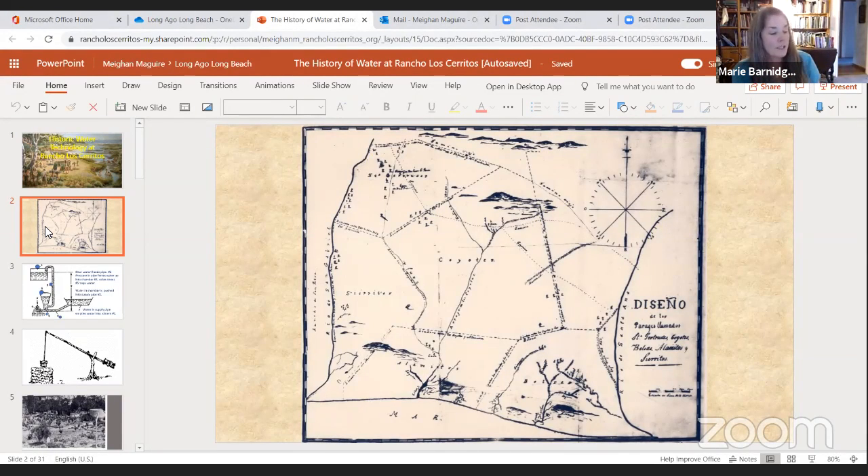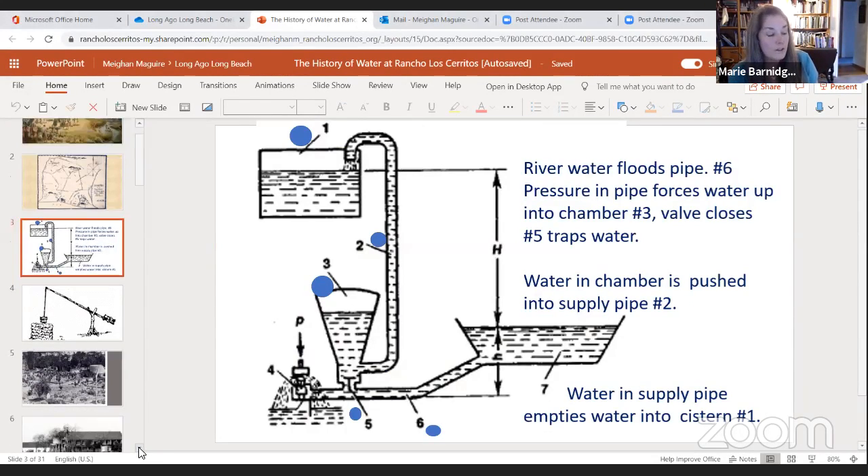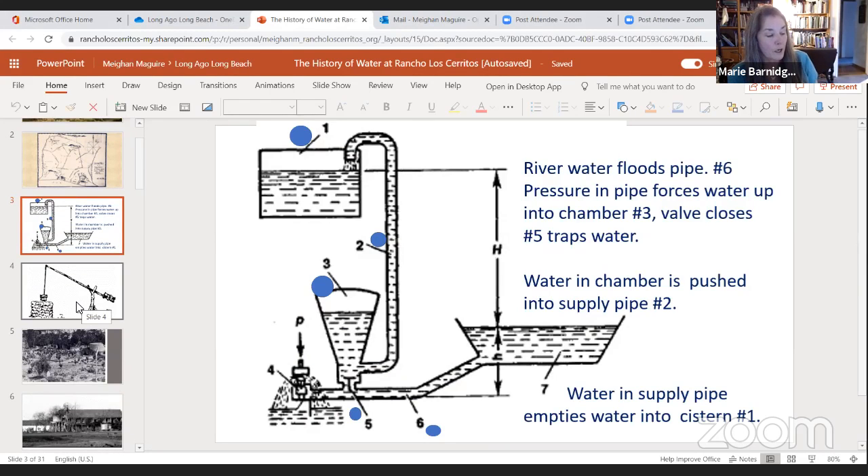In 1844, Temple builds on high ground so his adobe house is safe from flooding, but he depends upon the river for fresh water. He installs a water ram, using the power of the river to force water into a pipe, through a valve, then into a reservoir. When that hits capacity, the pressure forces the water into a delivery pipe, and defying gravity, the water is pumped up slope where it is released into a cistern. This is functional until the flow rate of the river is reduced by increased demand upstream, as well as by periodic droughts.